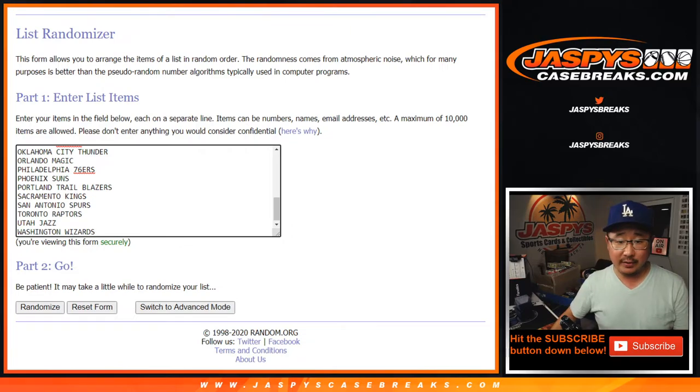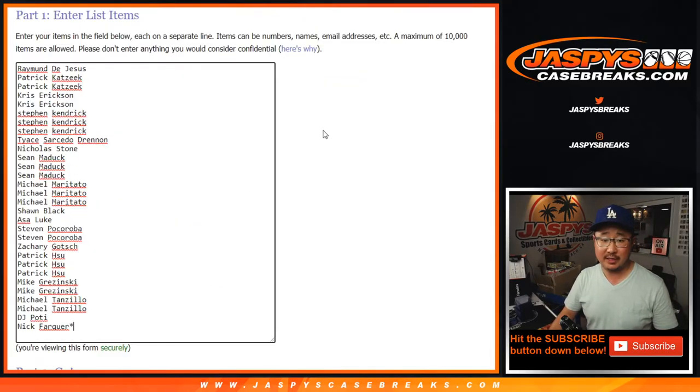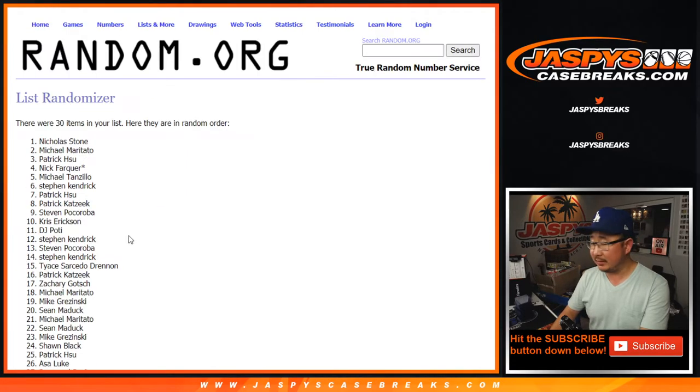Big thanks to all these folks for getting into it. There are the teams right here. Let's roll it, let's randomize it — five and a two, seven times for each list. So as always, we're going to do the break itself first.